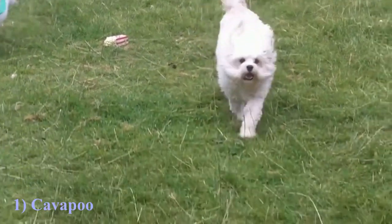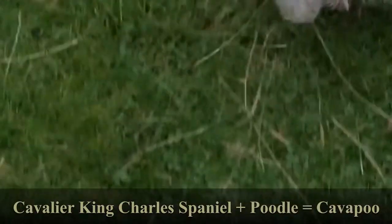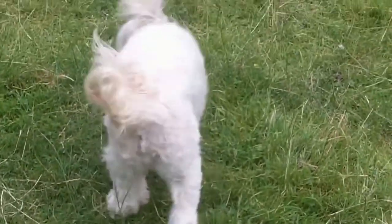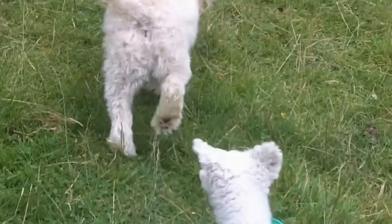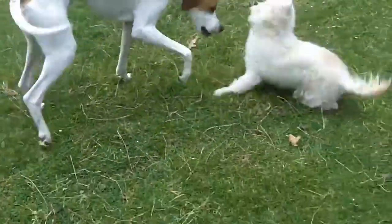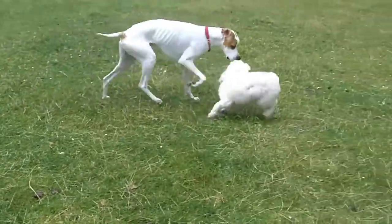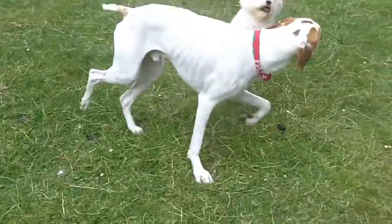The Cavapoo dog breed may have developed naturally over time, but in the late 1990s, designer breeders in Australia began purposely mixing Cavalier King Charles Spaniels and Poodles. Breeders aimed to combine the Cavalier King Charles Spaniel's outgoing and peaceful nature with the brains of a poodle. Because poodles shed less than other breeds, they were chosen to produce a mixed breed for allergy sufferers.